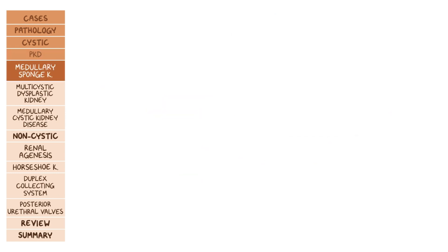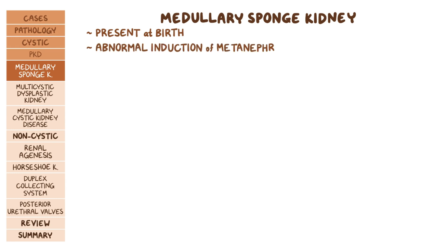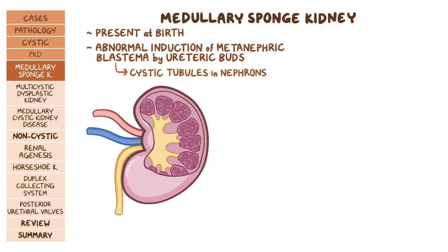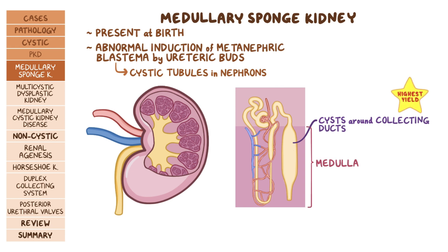Another cystic disorder is medullary sponge kidney. Like ARPKD, this is present at birth. Although the precise mechanism is unclear, there is abnormal induction of the metanephric blastema by the ureteric buds, and cystic tubules develop in the nephrons, which gives the kidney the appearance of a sponge. The hallmark feature is cysts that form around the collecting ducts in the medulla of the kidney, causing them to dilate.